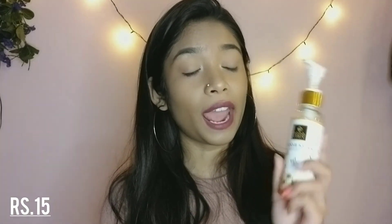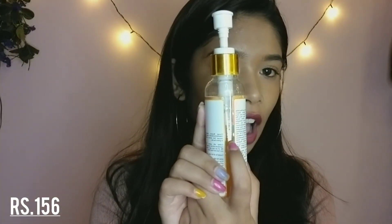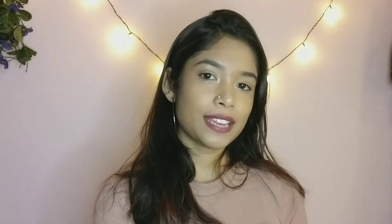The last skincare item is the Good Vibes face wash in the Orange Blossom variant — oh my god, this is so good! As you can see, I've already finished half the bottle since I got it last month. That's it for today's haul! I hope you guys really enjoyed my video. If you did, please like, share, and subscribe, and follow me on Instagram, Facebook, and Snapchat. See you next time — bye!